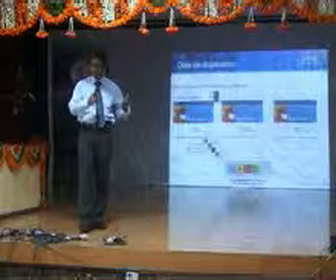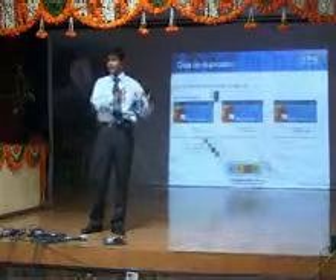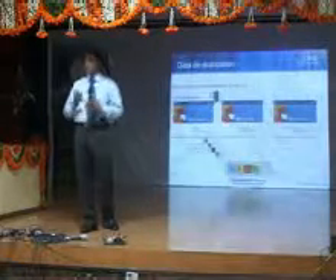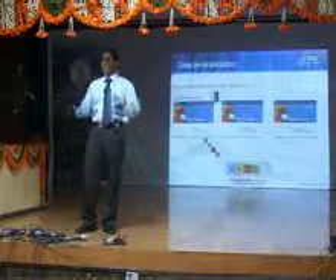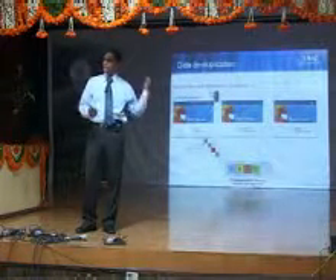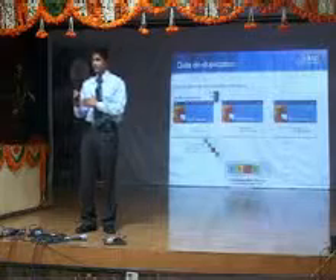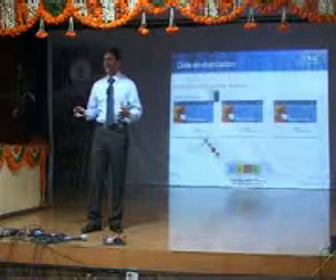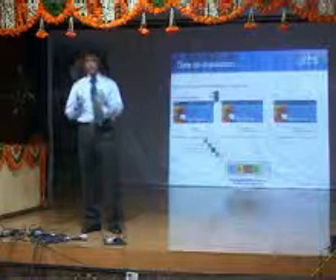We started touching upon emerging technologies. There could be a lot of duplicating data. For instance, if I give this 5 MB presentation to each of you and your college has a common storage for personal files and project data, all 100 of you storing the same 5 MB file would occupy 500 MB — but it is the same file. You are not going to modify it, just read and refer to it whenever needed.